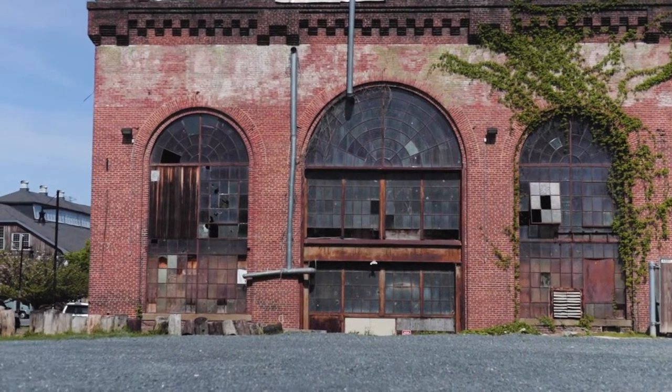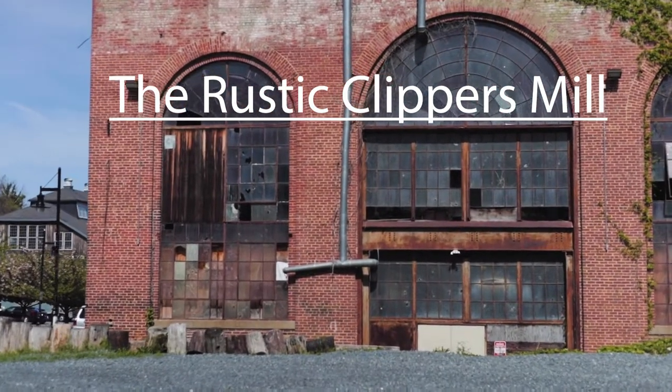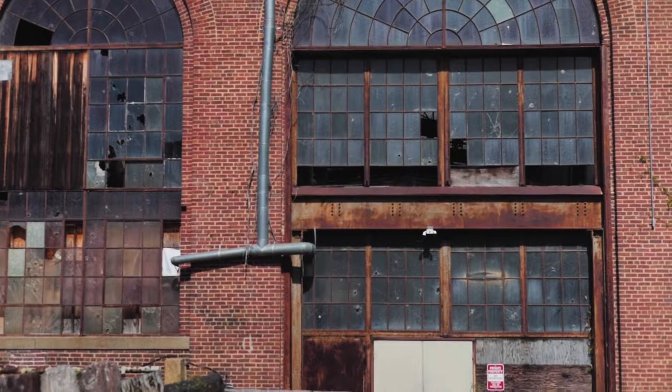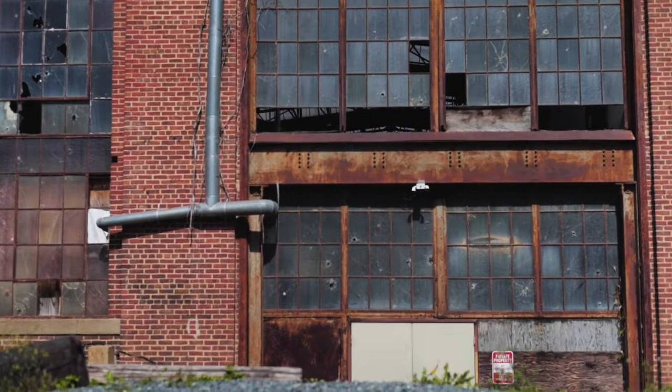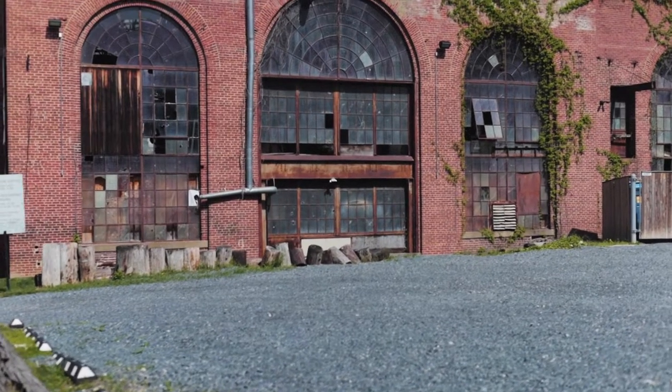What's up guys, it's your boy Desson with the lens. Today we're gonna be talking about the Rustic Clipper Mills. This is a great location for engagement photos or save-the-date photos because it has such a nice rustic feel to it — there's rust, broken panels, things that have literally been here for hundreds of years, so it has a nice aesthetic to it.